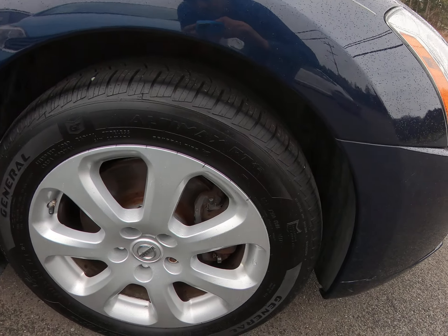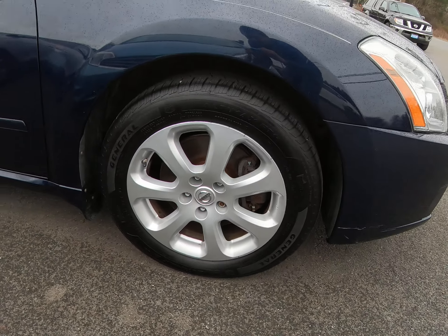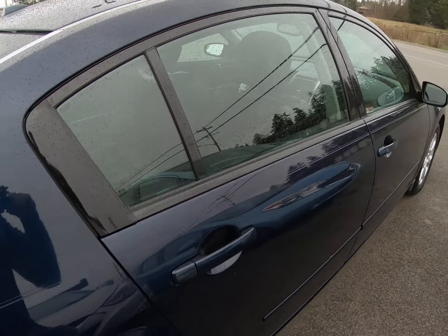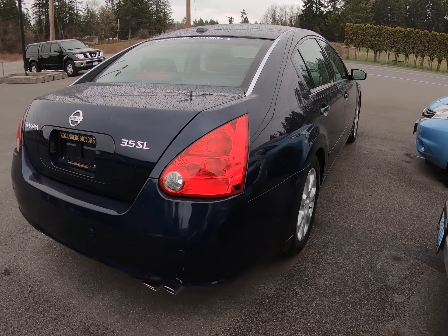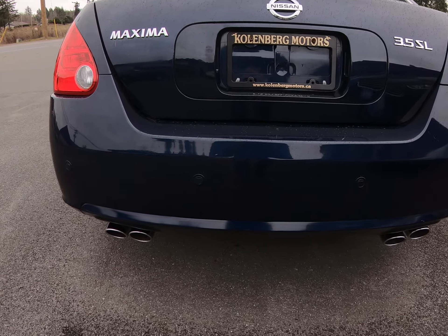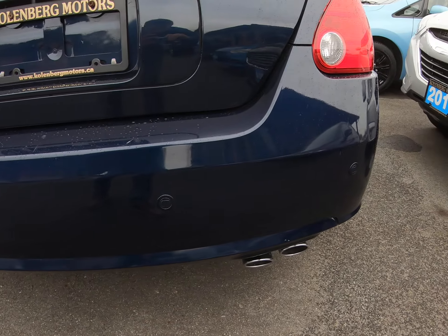It's got all-season tires that are all in great condition, factory alloy wheels, newer brakes all the way around, factory dual exhaust, and factory backup sensors in the rear bumper.